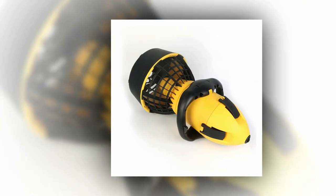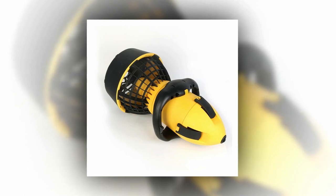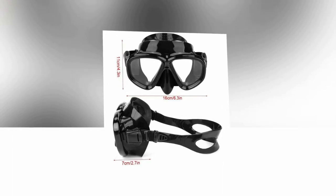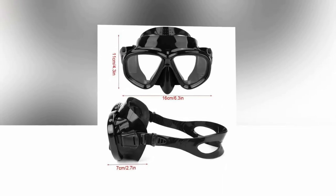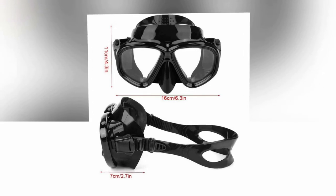The yellow and black color combination adds a stylish touch to this single-user scooter. The package includes the original machine, charger, instruction manual, air pump, Vaseline, and seal for your convenience. Get ready for an unforgettable underwater adventure with this reliable and powerful underwater scooter.